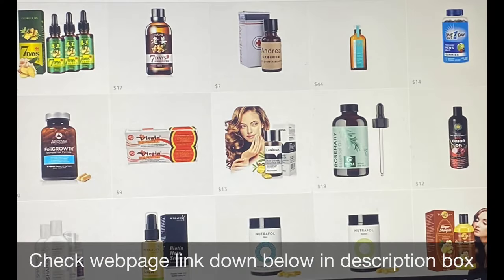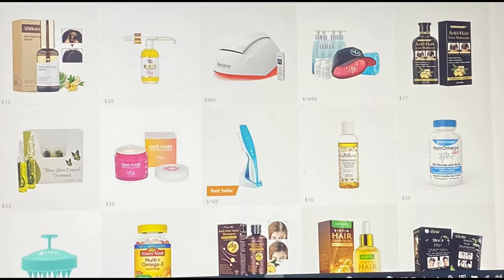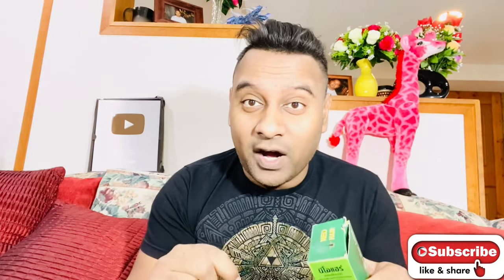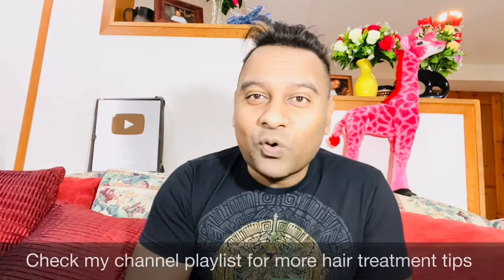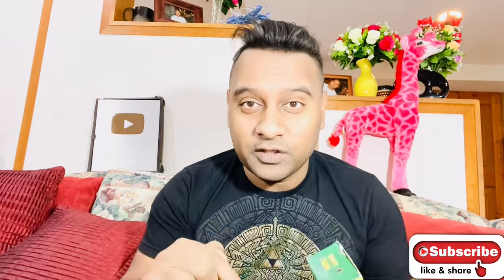If you happen to live in the USA, Canada, or UK, you could get original Neo Hair Lotion through my webpage. It's not only Neo Hair Lotion — you'll find many original products there: hair supplements, best hair growth oil, best hair growth serum, and much more, all in the same place. You'll find the link in the description box below, and this way you don't have to worry about which is original and which is fake.